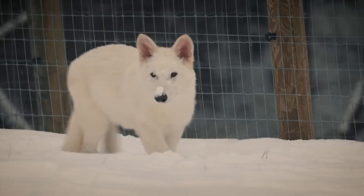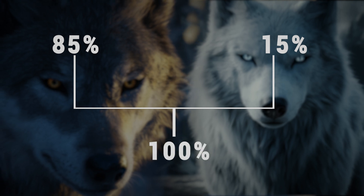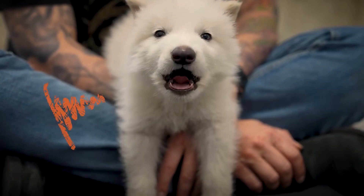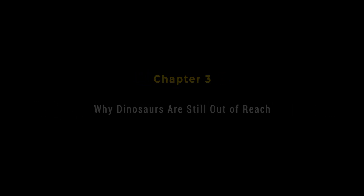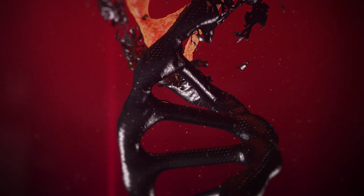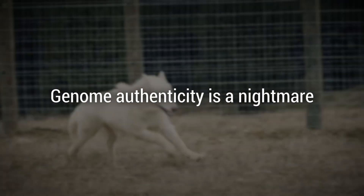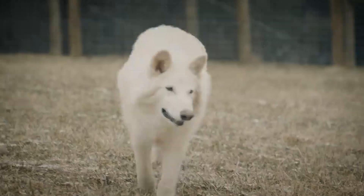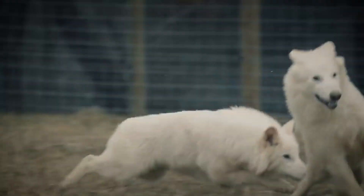The catch is these pups are not pure dire wolves. They're mostly gray wolf DNA with a sprinkle of dire wolf traits. Critics argue they're more 'dire-inspired' than truly de-extincted animals. Only about 0.1% of the pup's DNA is actually dire wolf — that small fraction can tweak appearances, but not revive the full ice age predator.